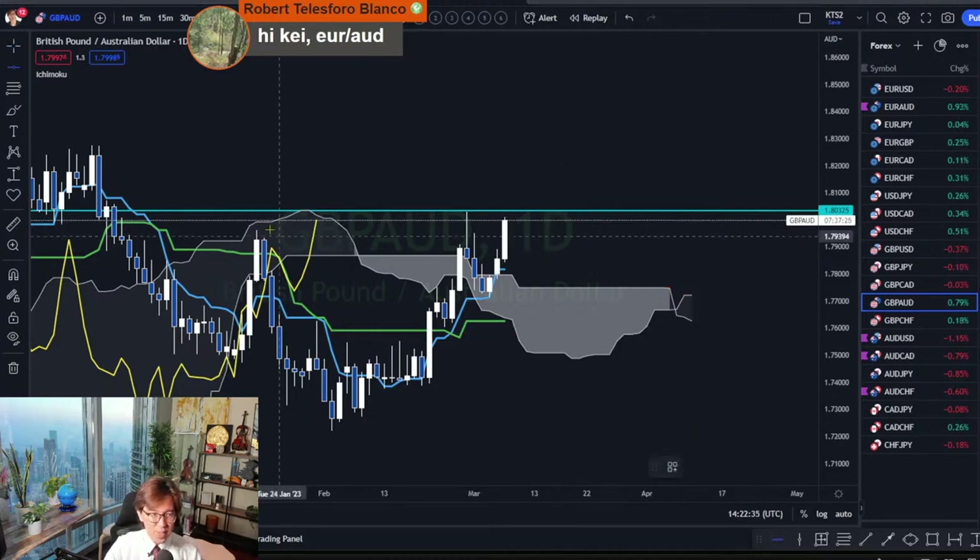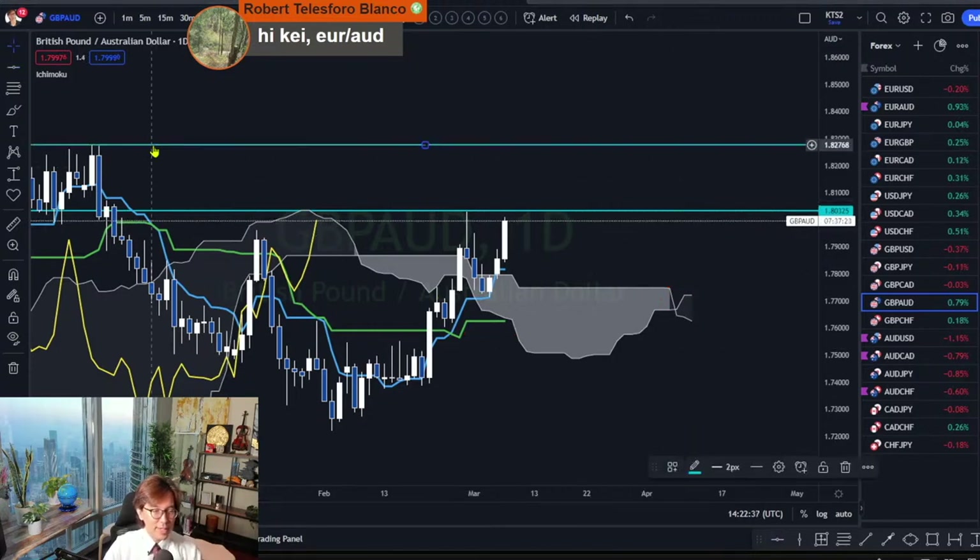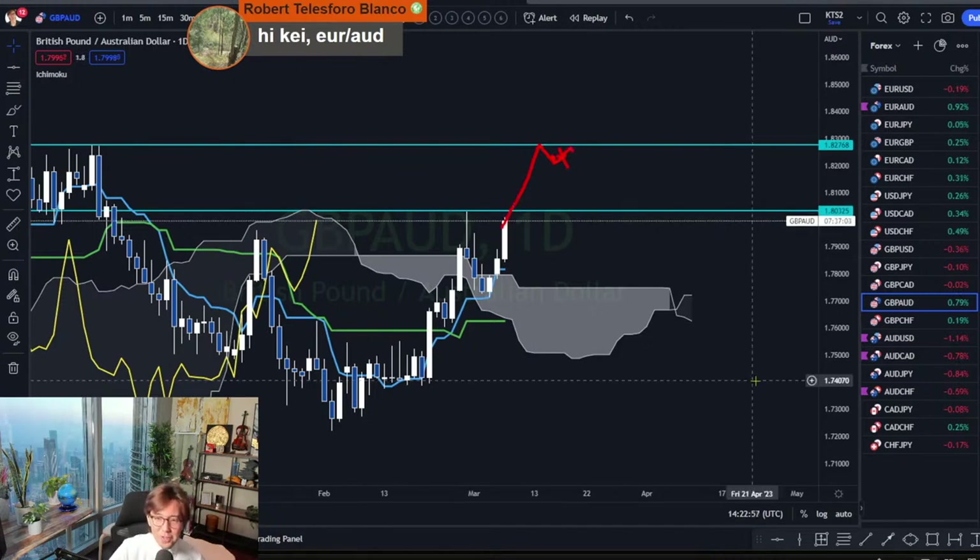The target on this one is the next swing high at 1.8267 — that's the potential target. The market may still reverse and I will exit. So for now, I wait for the breakout. That's the pound AUD.